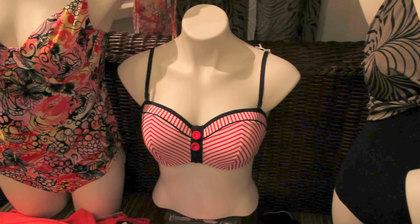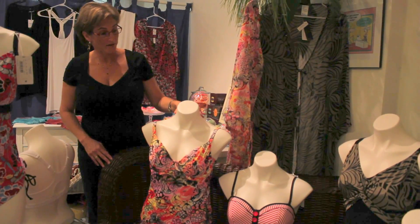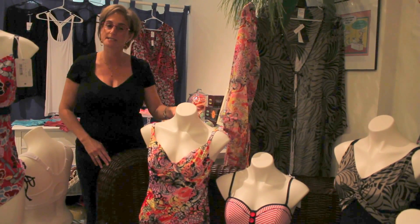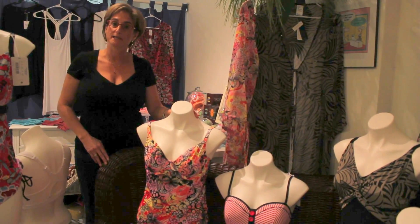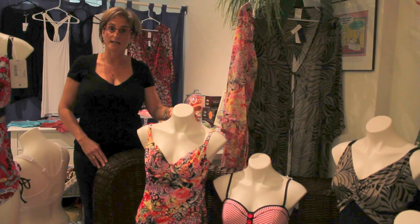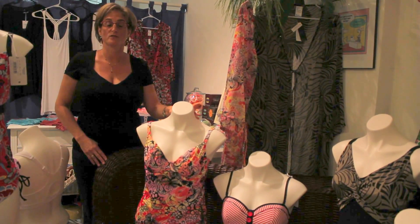Here's a sample of our swimwear selection. We have several different kinds — one piece, tankinis, and two piece — and they're all fitted. They come bra-sized, like the bras, so that you can be active in them or just hang out at the pool. Great quality lycra, and you should be fit for those as well.